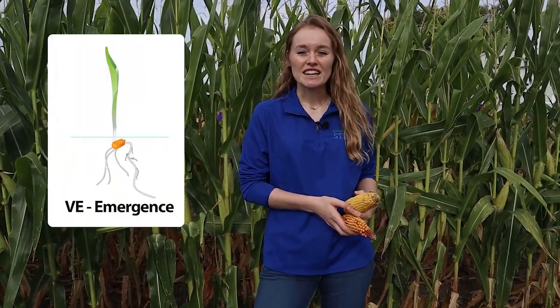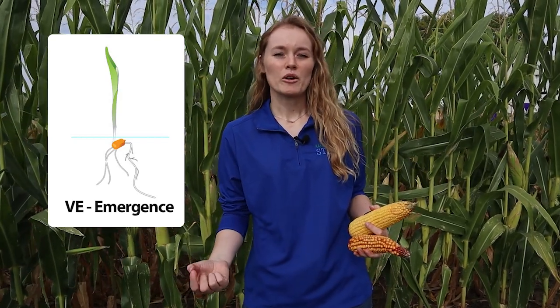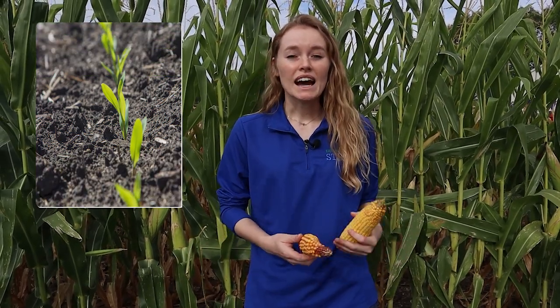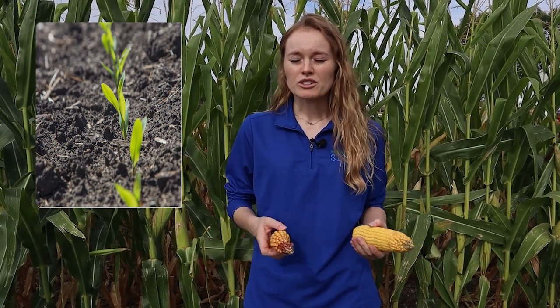The first key stage is when it first comes out of the ground — that's VE, vegetative emergence. That's when that corn plant first pops out of the ground and its life starts. At that point, we want all of the corn plants to be coming up at the same time, because if they don't, some of them are older or younger, which means during pollination they wouldn't be pollinating at the same time, and you may not have enough pollen to fill those ears.